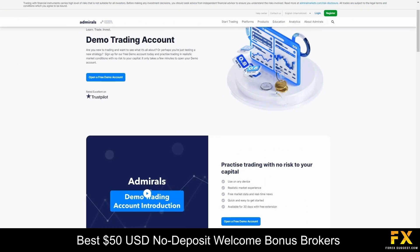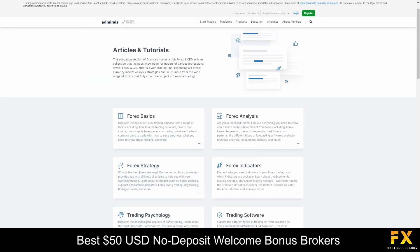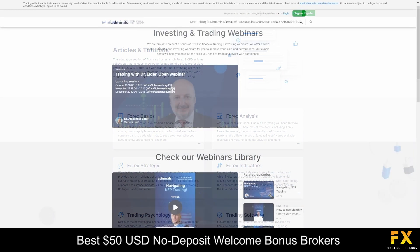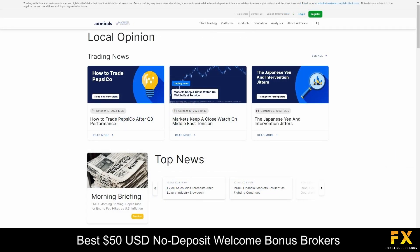Admirals offers a rich and diverse collection of educational resources to empower traders at all skill levels. For beginners, the platform provides comprehensive guides, articles, and video tutorials to build a solid foundation. For those with more experience, Admirals offers advanced educational materials, technical analysis webinars, and in-depth market insights to help seasoned traders refine their skills and stay updated on the latest market trends and strategies.